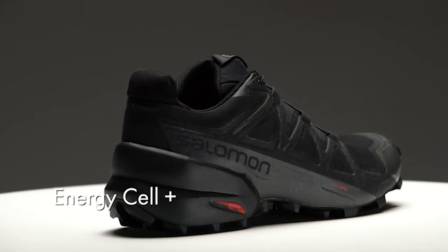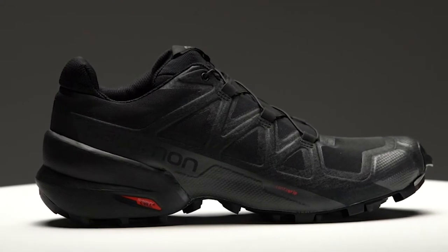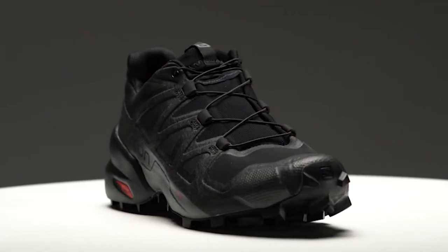Whether you love road running in your neighborhood, an escape to a local trail, or something more rugged, Salomon makes shoes that ensure you have a smooth ride on any and all terrain.